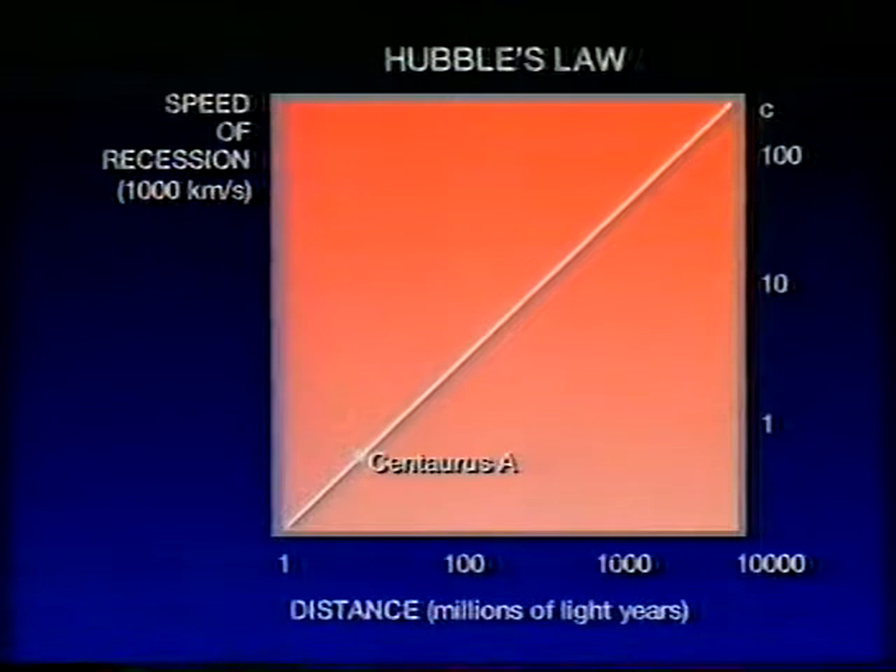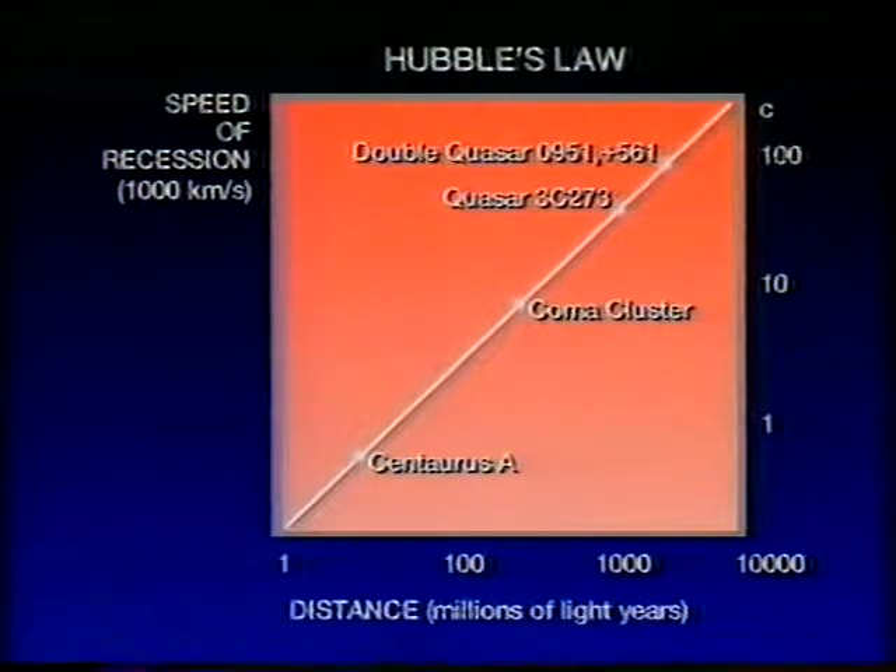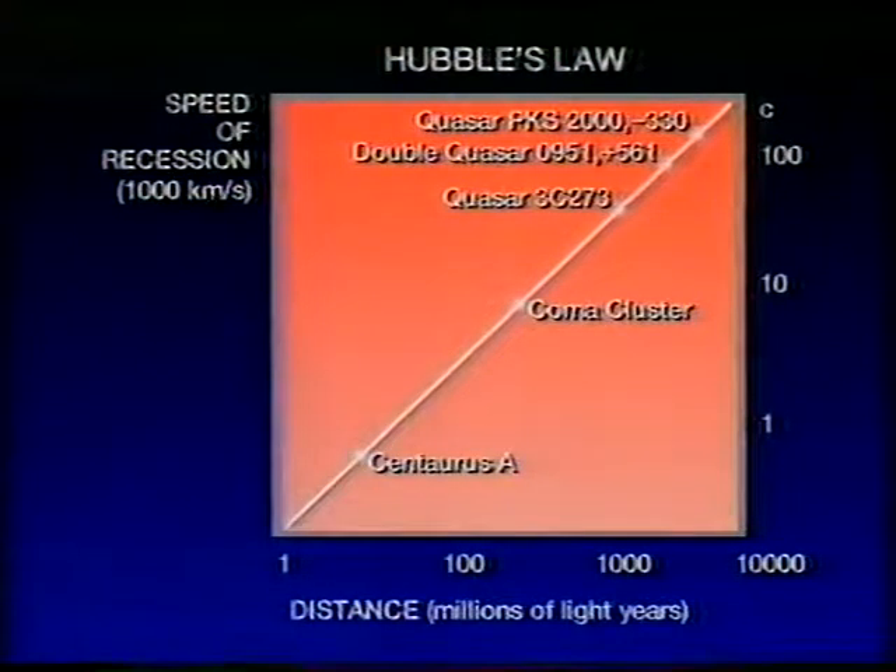We can pick out some of the ones we looked at earlier. Centaurus A is moving away rather slowly because it's only some 16 million light-years away. The Coma cluster, some 400 million light-years away, is still moving at a rather modest speed. But by the time we get to 3C273 or the double quasar, we're dealing with quasars rushing away at a large fraction of the speed of light. PKS 2000-330 is rushing away from us at something like 92% of the speed of light, which, according to the Hubble Law, places it at something like 13,000 million light-years distance.